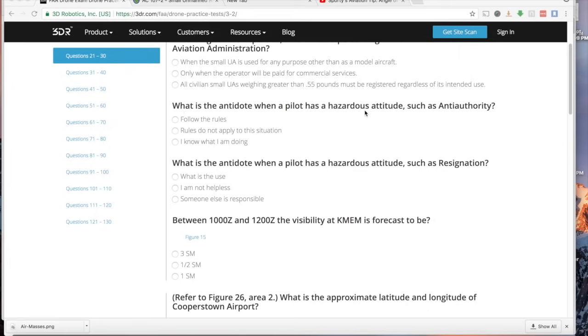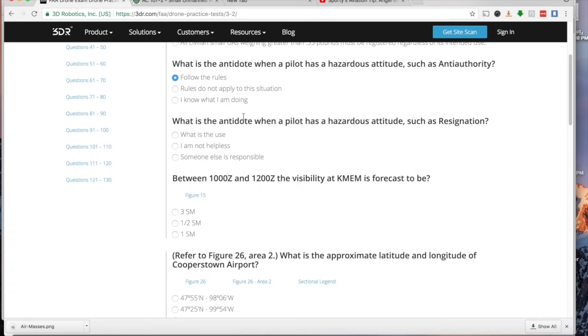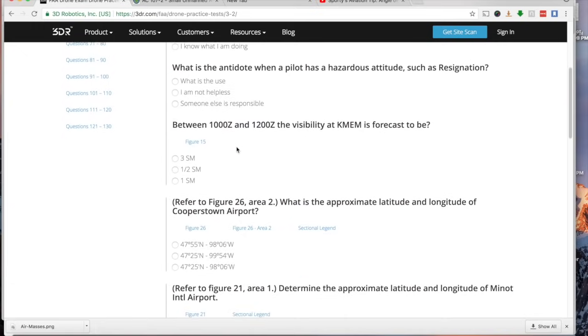What is the antidote when a pilot has a hazardous attitude such as anti-authority? Anti-authority is the attitude of not wanting to follow rules. The antidote is to follow the rules. Read the question closely — it asks for the antidote, not the definition. For resignation — the attitude that 'there's nothing I can do about it anyway' — the antidote is 'I am not helpless; I can have an effect on flight safety and prevent crashes.'